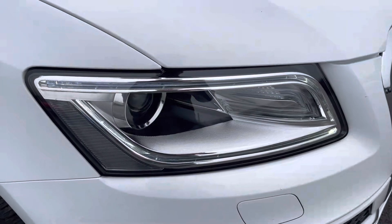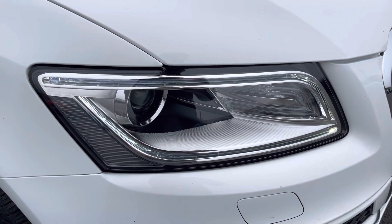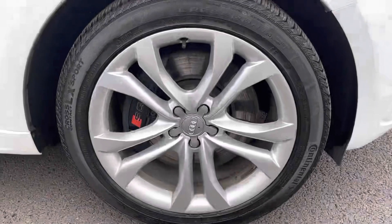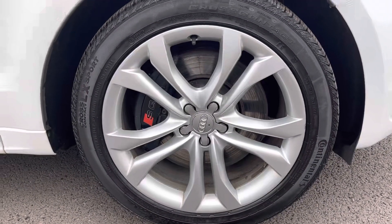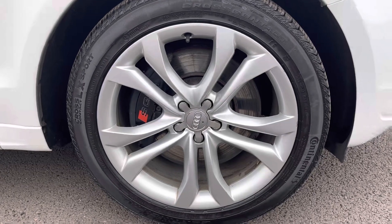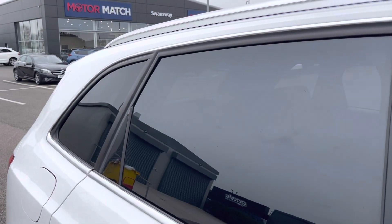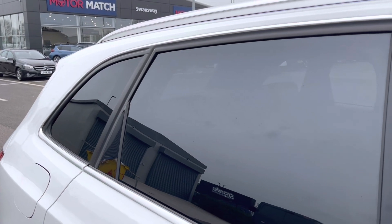The car comes with LED daytime running lights which are going to make you more visible to all road users. You've also got the lovely 20 inch alloy wheels with the SQ5 brake calipers just there. Roof bars along the top in chrome for additional storage and tinted black rear windows for privacy for your rear passengers.